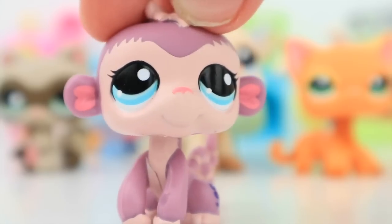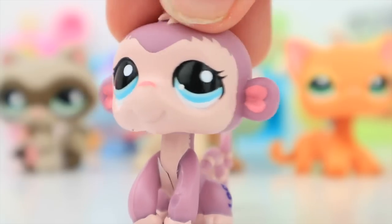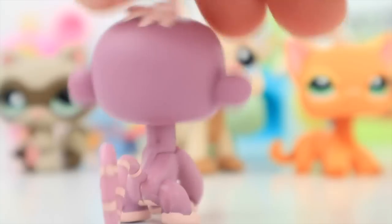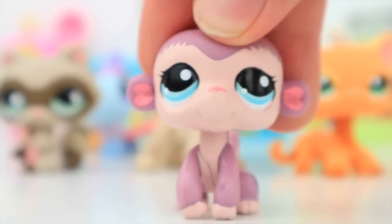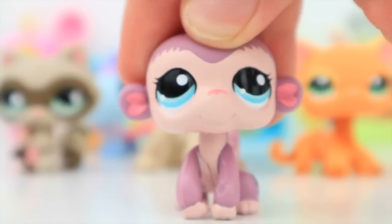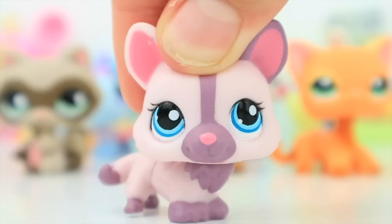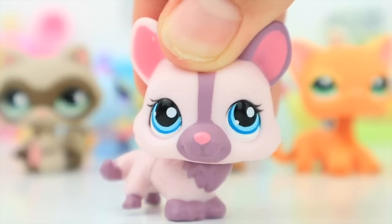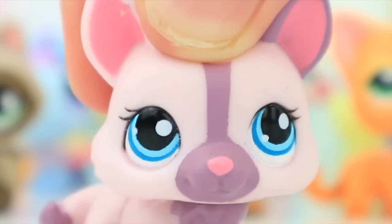Next is LPS 1644 — she's this super adorable monkey and she's actually my very first LPS monkey. She has this very adorable purple theme going on, and her blue eyes just really pop out. They're also very adorable as usual.